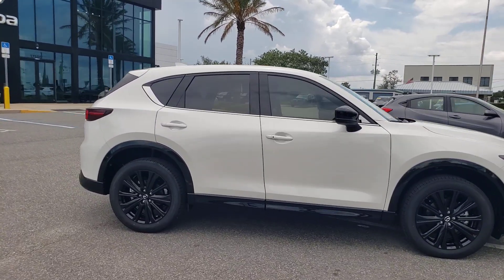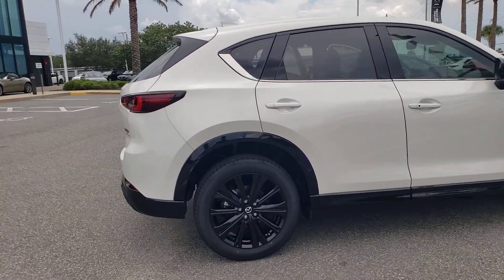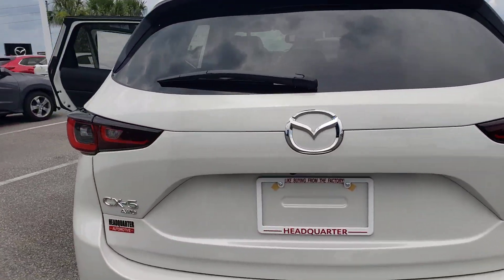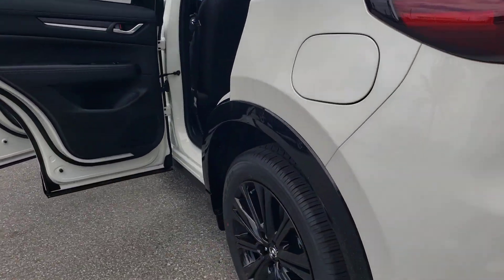You will love the features of this 2023 Mazda CX-5. Here's a stylish CX-5, the SUV that puts your comfort at center stage.